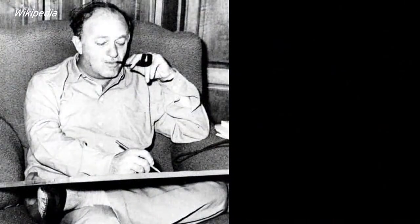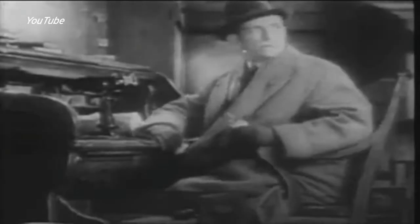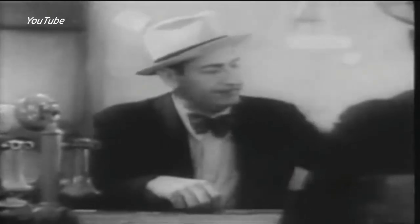He had his first play produced in New York. He was writing his column called 1,001 Afternoons in Chicago for the Daily News. He leaves the Daily News and starts his own newspaper, and he's building up his friendship with Charles MacArthur, with whom he wrote The Front Page — a classic Chicago comedy that leads to his career in New York and Hollywood.